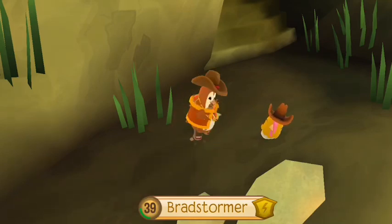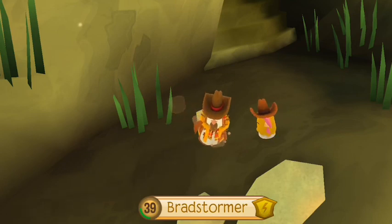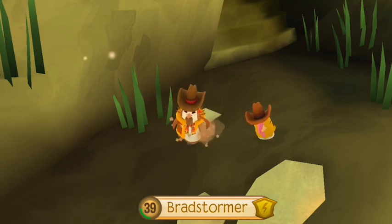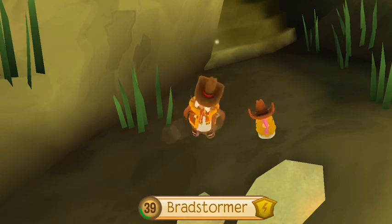Hello everyone, and today I'm going to show my cool den decoration for the Jungle Treehouse Den, which is one of my favorite dens that came out this year. I hope you all enjoy.